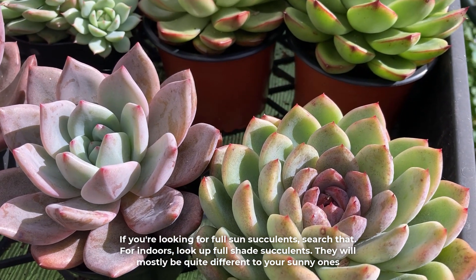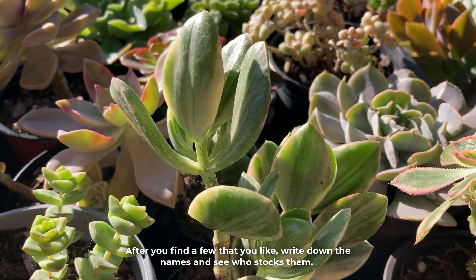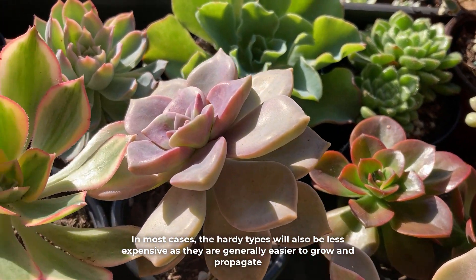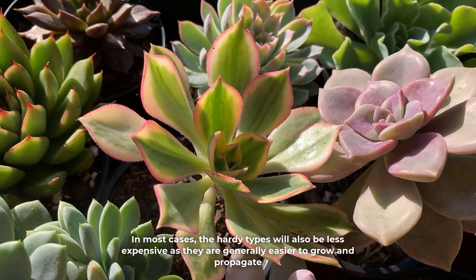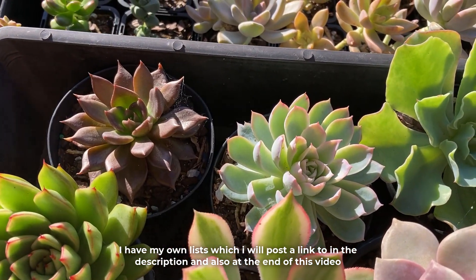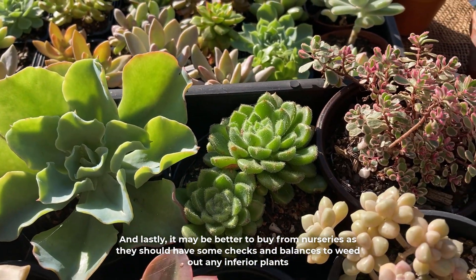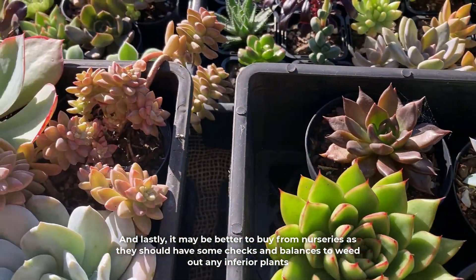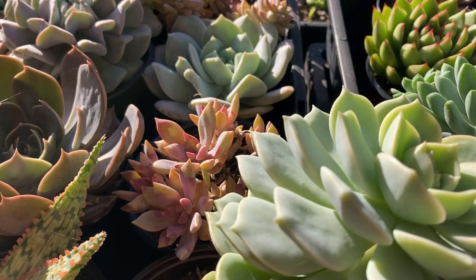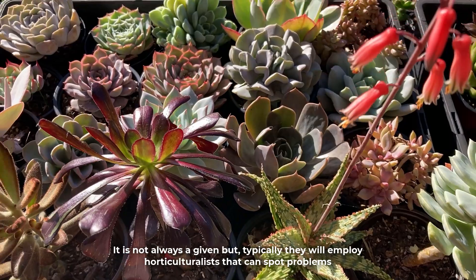They will mostly be quite different to your sunny ones. After you find a few that you like, write down the names and see who stocks them. In most cases, the hardy types will also be less expensive as they are generally easier to grow and propagate. I have my own list which I will post a link to in the description and also at the end of this video. It may be better to buy from nurseries, as they should have some checks and balances to weed out any inferior plants — typically they will employ horticulturalists that can spot problems.